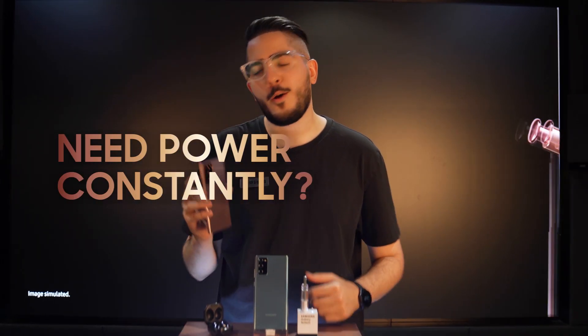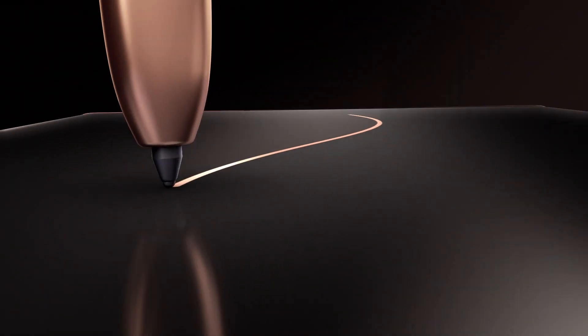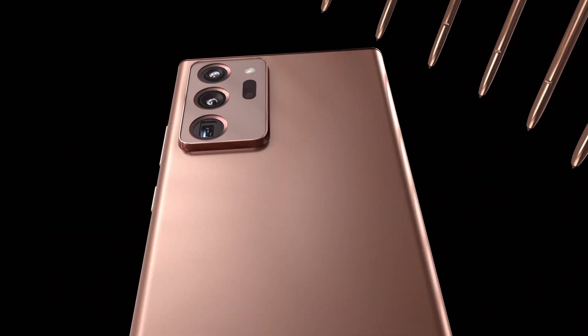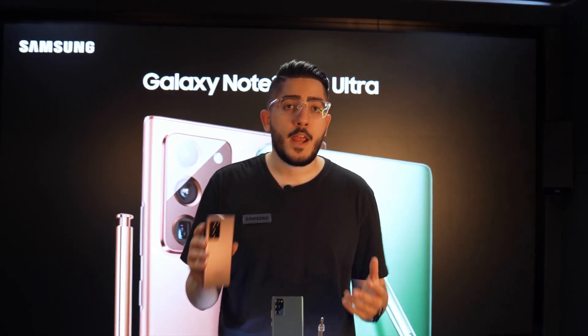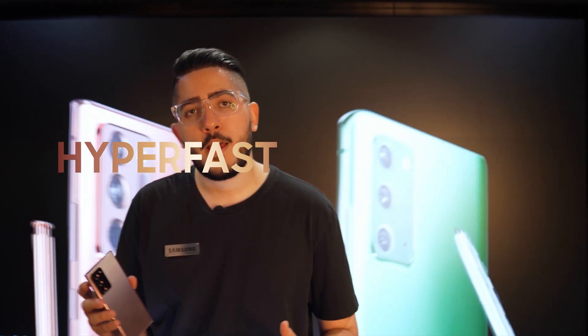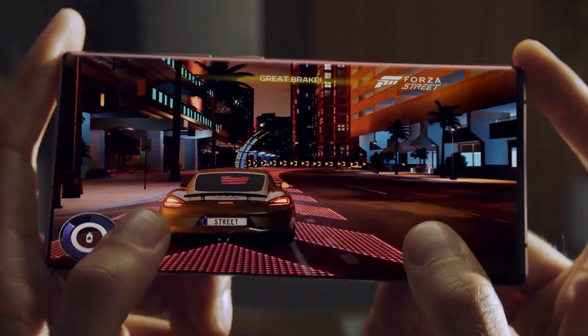Do you constantly find yourself in need of power? Then the Galaxy Note 20 Ultra is the device for you. The apps you constantly run may slow down any other smartphone, but with the Galaxy Note 20, it is powered by our hyper-fast processor that allows you to work and play with hardly any delay.